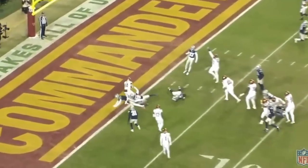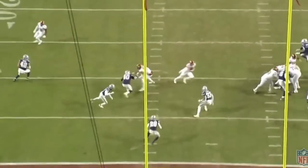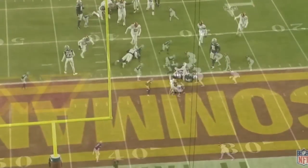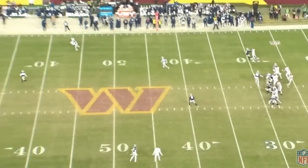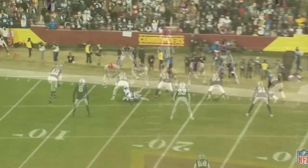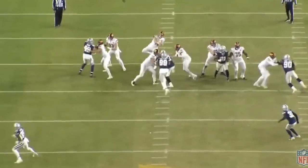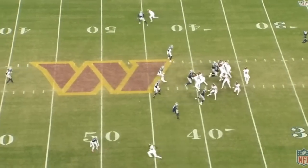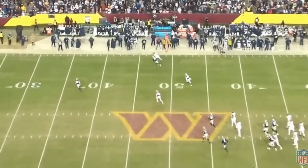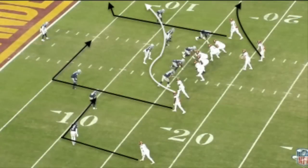Howell was originally slated to only play in the second half of this game, but reportedly Taylor Heineke requested Howell get the entire game, stating that he earned it. With nothing much more to play for than pride, the Commanders gave Howell the entire game versus a very good Cowboys defense. Howell is a very talented player who I view as remarkably underrated and went way too low in the 2022 NFL Draft. The Commanders got an absolute steal in the 5th round — I had a 2nd round value on Howell. I want to get into the film and show you how Howell played against a very talented defense.